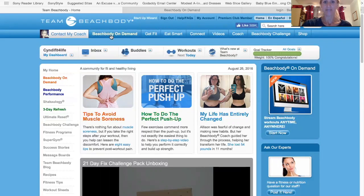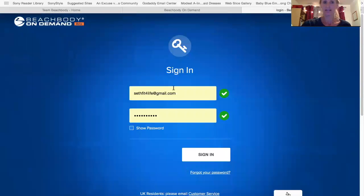So you click on that tab and it will bring you to the login screen. You type in your email that you signed up with along with your password and then you click sign in.